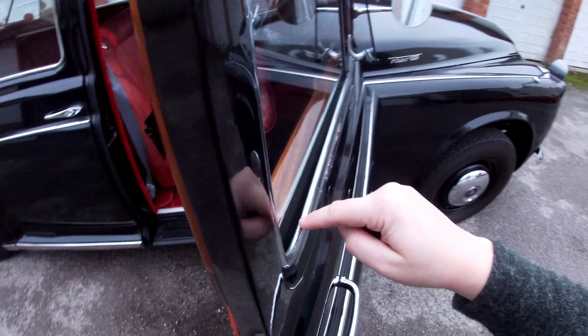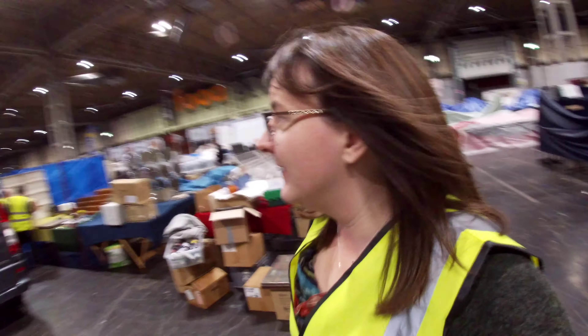I couldn't do the other side because you have to take the glass out, which is a bit annoying and I didn't have time. I also want Graham to put my window winder on - it's upside down, should be the other way around. Anyway, I'm going to the NEC - I'm not going to film any of the driving, I just want to get there, and I'll show you setup day.